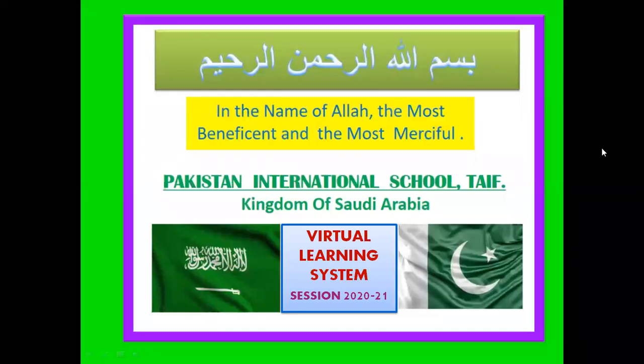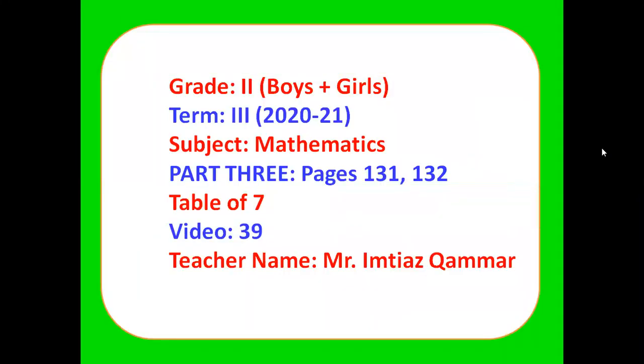In the name of Allah, the Most Beneficent and the Most Merciful. As-salamu alaykum students, we welcome you to Pakistan International School virtual learning system. This is Grade 2 third term and this is Mathematics class. Today we will do page number 131 and 132 of the book, and also the table of 7. This is video number 39.